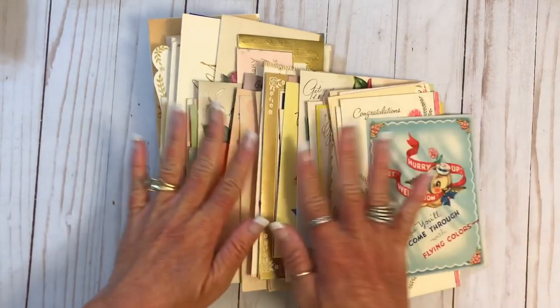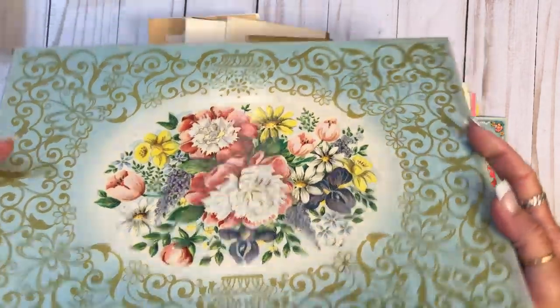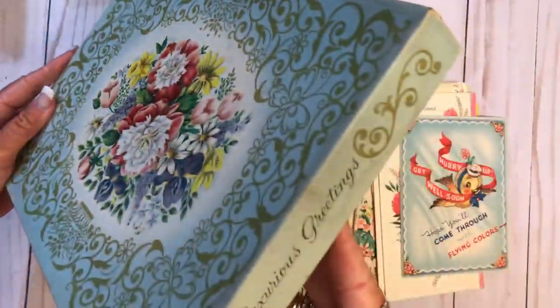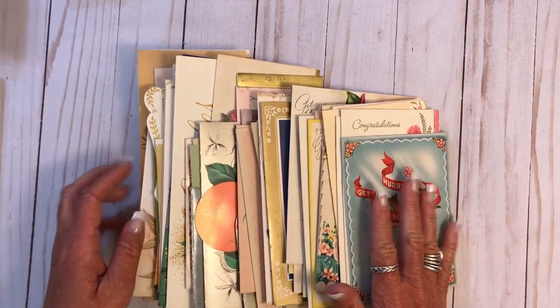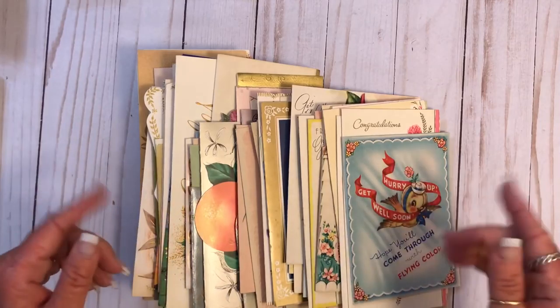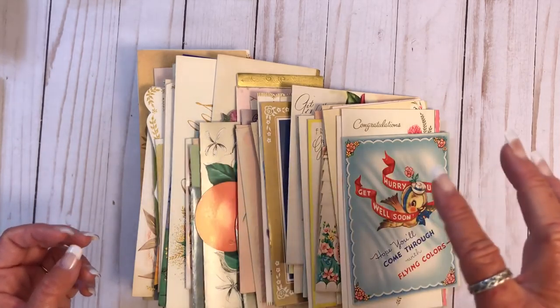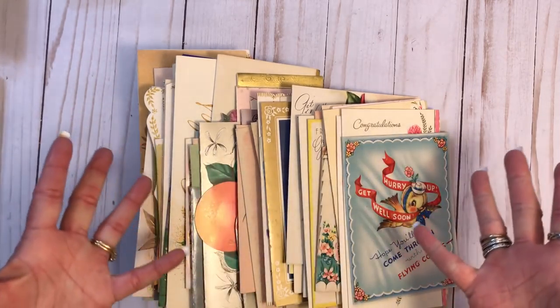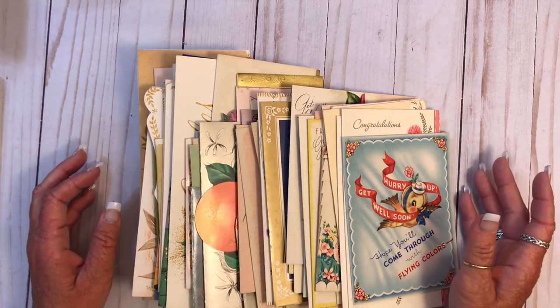Y'all are going to be laughing your butts off at me — either that or you're going to be rolling your eyes. Guess what I got. And they came in this really cool box too. I don't have an excuse. Just remember that I have plenty to share, and they're all listed over on my Etsy. What I think I'm going to do is make up listings for wedding, birthday, that kind of thing — vintage greeting cards — and do individual listings so people won't just be like, 'Well, I don't know what card I'm going to get.'